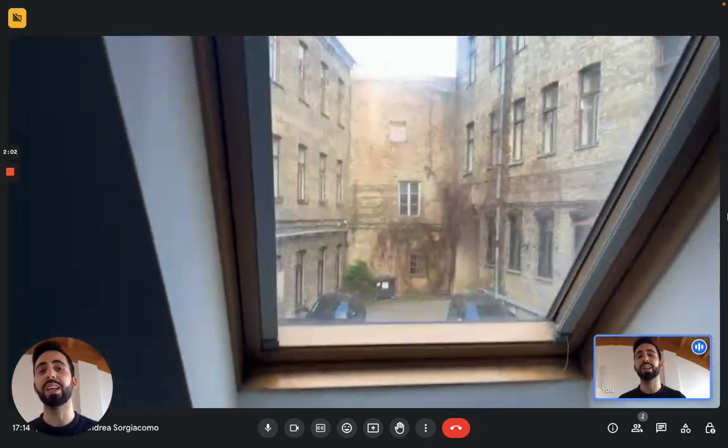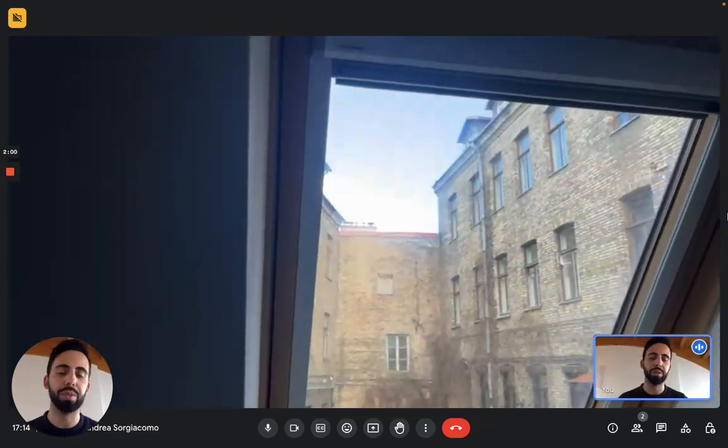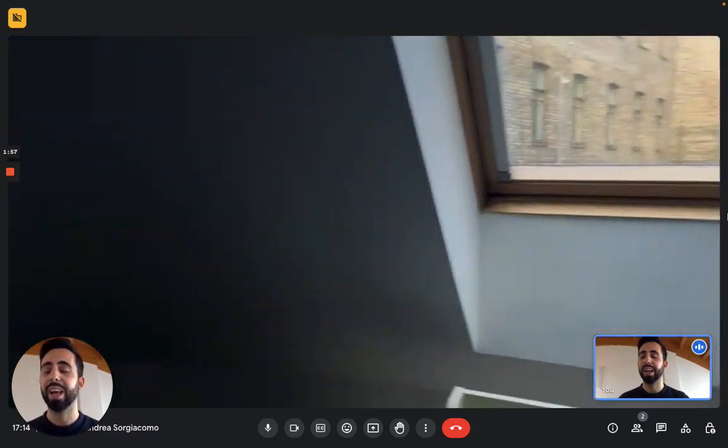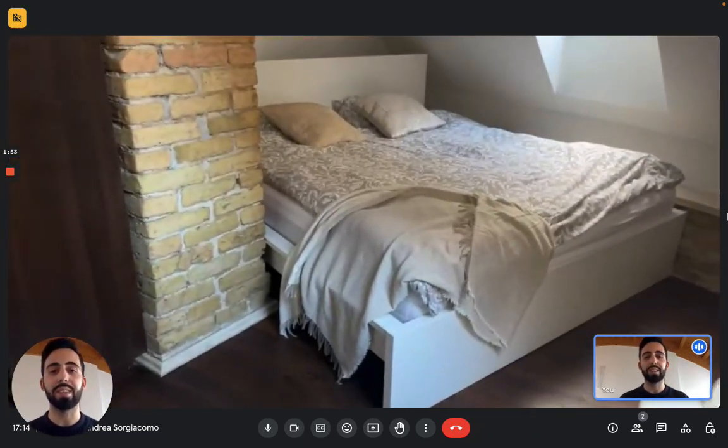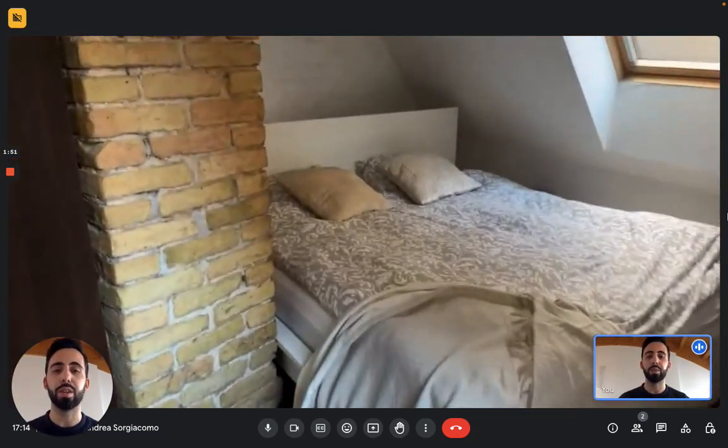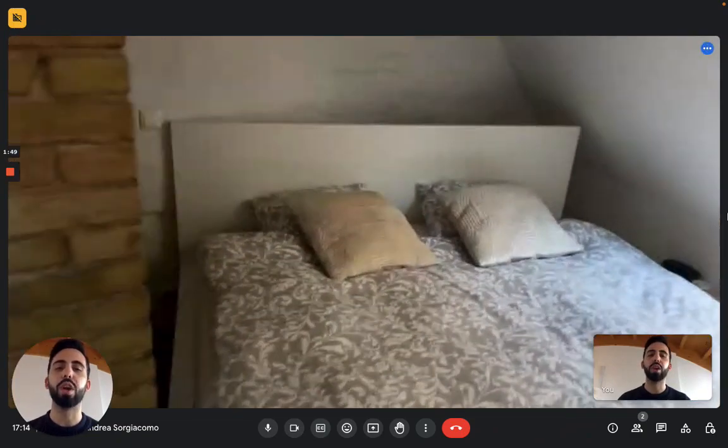The apartment takes the sun the whole day from morning to evening. Then you have a double bed which is actually very big — it's not a normal 160 centimeters, it's 180 centimeters by two meters, so it's a very big double bed.